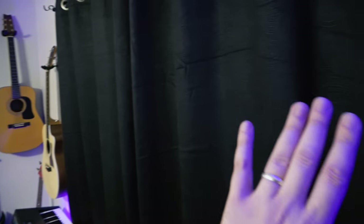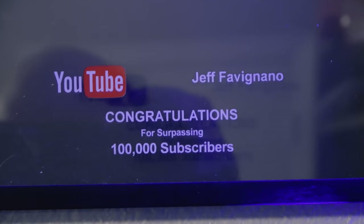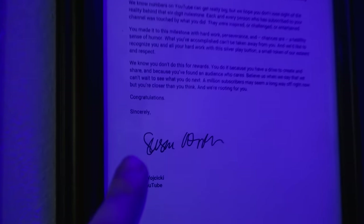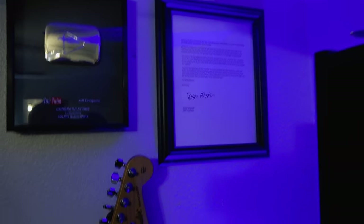We've got blackout curtains, so it's completely blacked out in here whenever I want it to be. And then here's the original 100,000 subscriber plaque back in the day, the old classic. And then we have the letter from Susan right there as well. Really, really cool stuff.